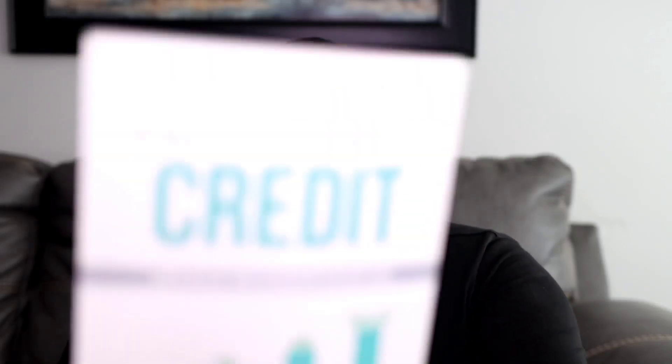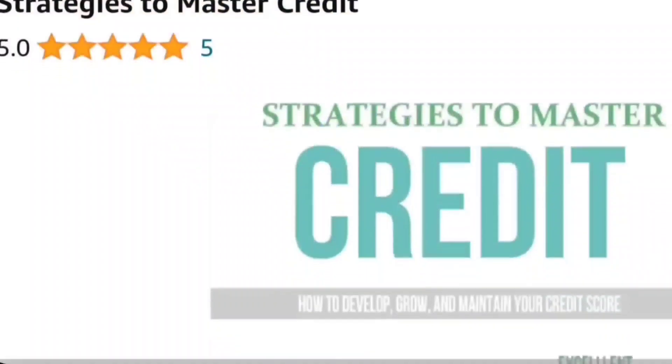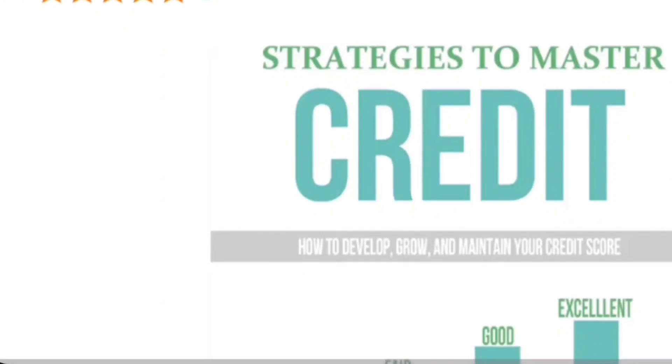Check out the description box below for extra credit resources from Water Your Soil. Part of the description also showcases my book, which has been out for years. It's titled 'Strategies to Master Credit' — available on Amazon, Barnes & Noble, and most online bookstores. The book is about how FICO credit scoring works, and once you understand that, you're on your way to building, developing, and maintaining a good credit score.